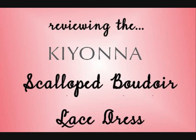Hi everyone, this is Sarah with Pazazz.net. In this video today I'm taking a closer look at one of Kiana's best-selling and most popular dresses, the scalloped boudoir lace dress.